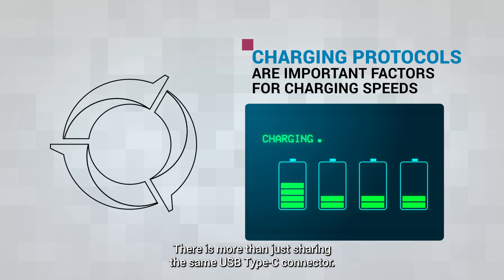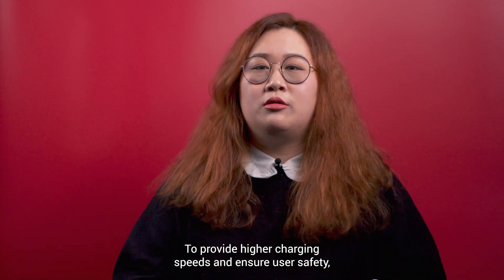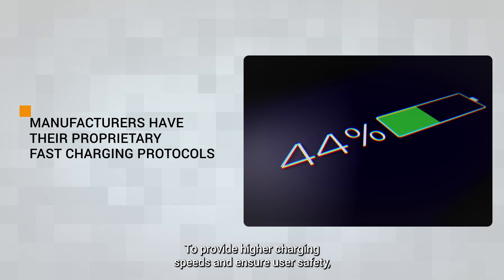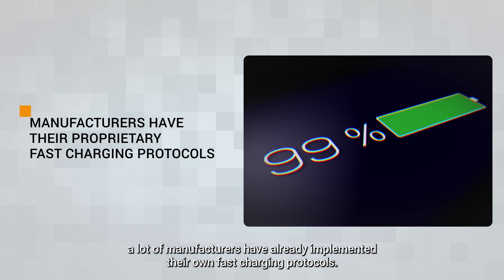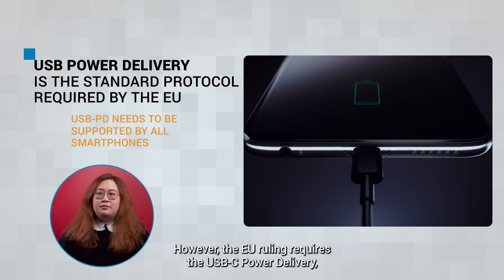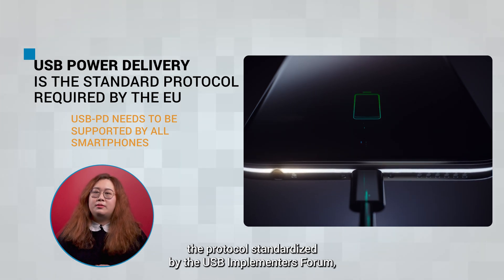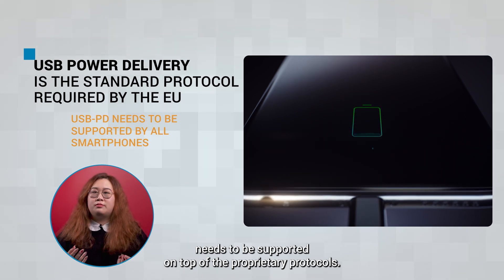There is more than just sharing the same USB Type-C connector. The charging protocol also plays an important role. To provide higher charging speeds and ensure user safety, a lot of manufacturers have already implemented their own fast charging protocols. However, the EU ruling requires that USB-C Power Delivery — the protocol standardized by the USB Implementers Forum — needs to be supported on top of the proprietary protocols.